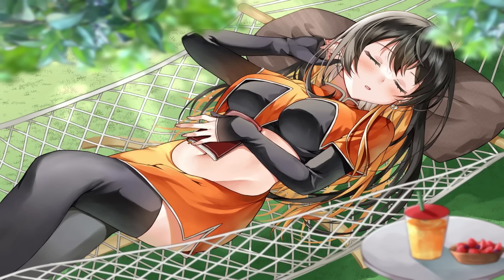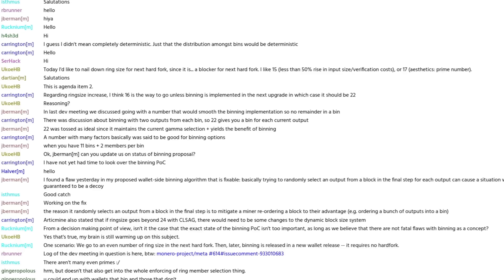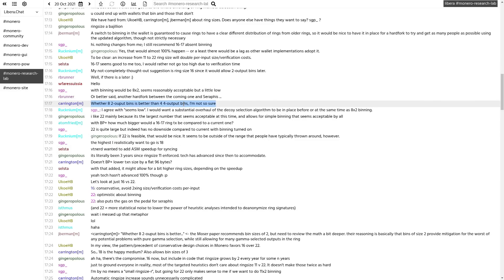One thing that stands out about the ring size choice of 16 compared to older ones is that 16 is not a prime number — all previous ring sizes or minimum ring sizes were prime numbers. If you look at the Monero Research Lab IRC chat log from October 20th, 2021, you can see that initially they were suggesting either 15 — for a less than 50% rise in input size or verification cost — or 17 for aesthetic purposes to maintain the prime number tradition. But if you read through all of it, there was a lot of discussion about binning.